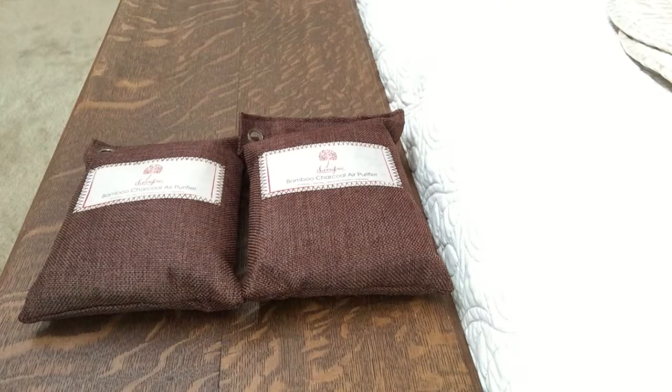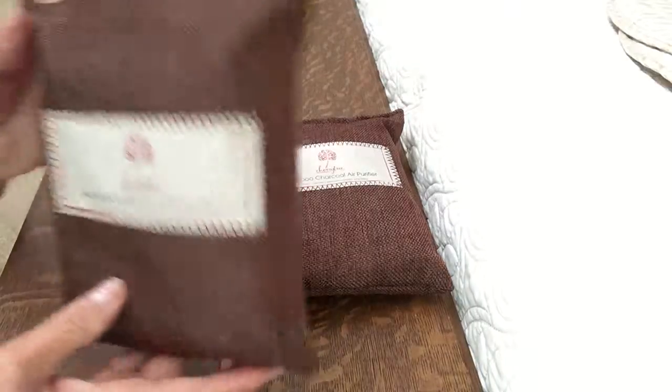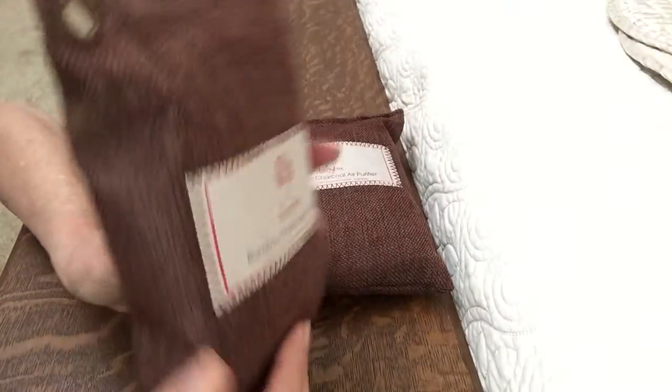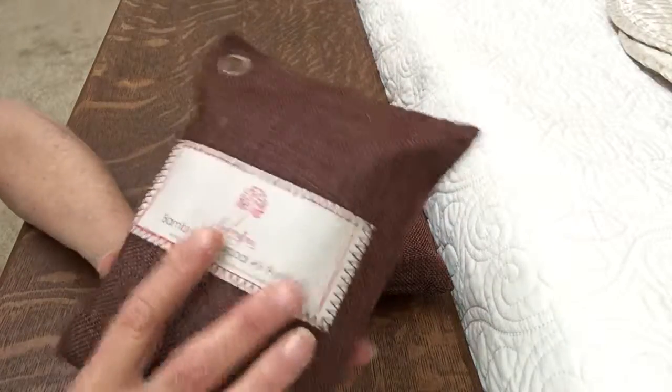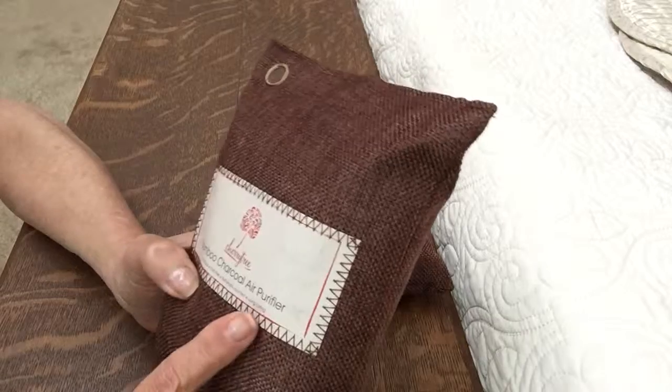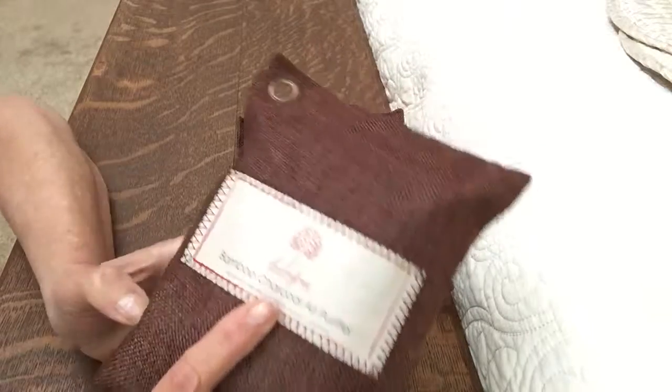Good morning! This morning I'm reviewing the bamboo charcoal air purifier by Cherry Tree. These are little bags of activated bamboo charcoal, and the bags are made of linen, if I'm correct. It's pretty cool.